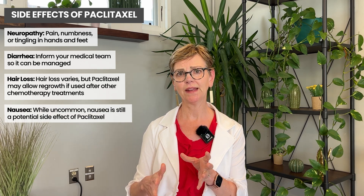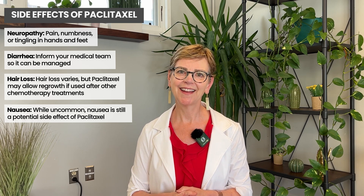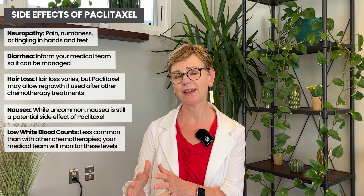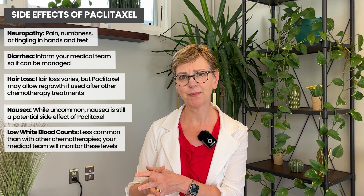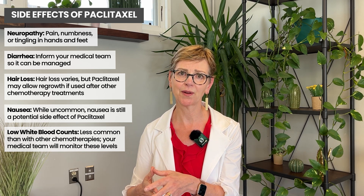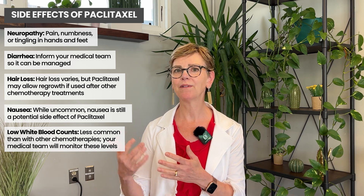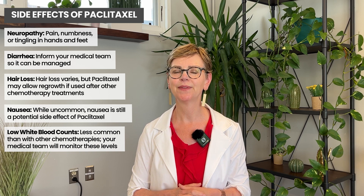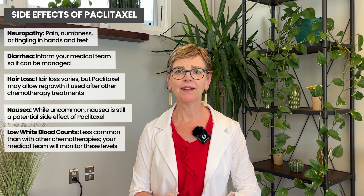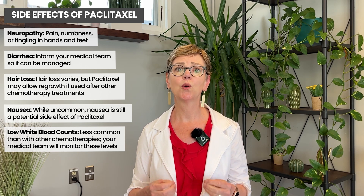Paclitaxel is also associated with lowering of your blood counts, especially your white blood cell count. It's much less likely to do so than AC or other chemotherapy, but it can happen, especially if you've already had other chemotherapy — it just builds up and your bone marrow gets a little tired. Your white cell counts will rebound when you're done with treatment most of the time. Paclitaxel can cause anemia, though it's much less common, and it's very uncommon on its own to cause a problem with low platelet count.